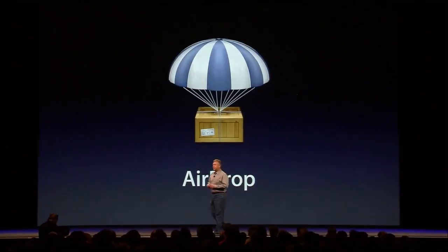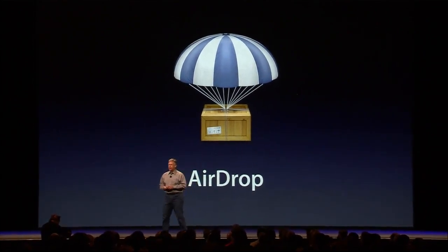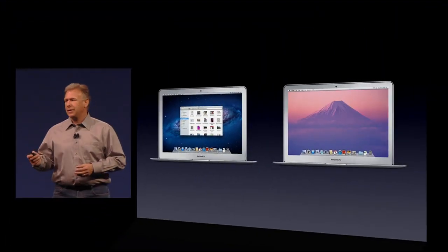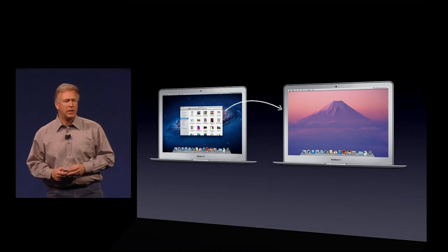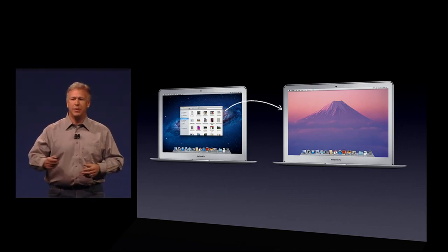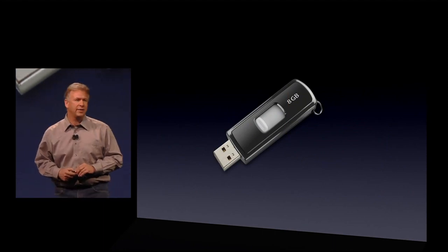Next, number nine. Well, as long as we've had computers, we've wanted to share documents. We have a new feature to help you do that and make it easier than ever. It's called AirDrop. You've got your computer, your friend's got their computer, and trying to get documents between them has always been such a pain. In fact, the easiest way to do this that no one's done better than is good old sneaker net.